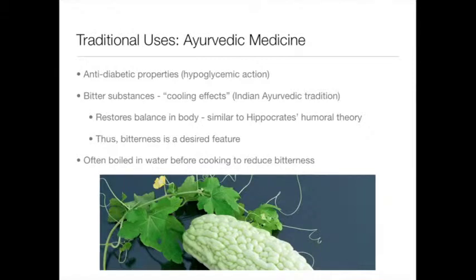In Ayurvedic medicine, bitter melon is most known for its hypoglycemic action and anti-diabetic properties. Notably, bitter substances in the Ayurvedic tradition are known to impart cooling effects on the body. This bears similarities to Hippocrates' humoral theory, in the sense that it restores equilibrium or homeostasis in the body. Therefore, bitterness is a coveted and desired feature.